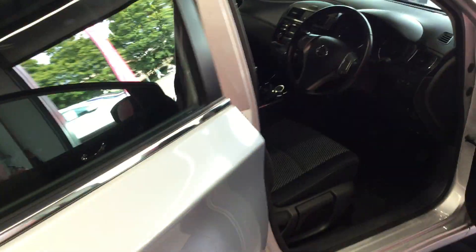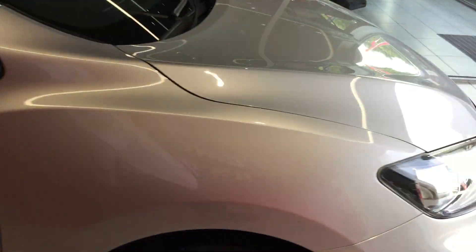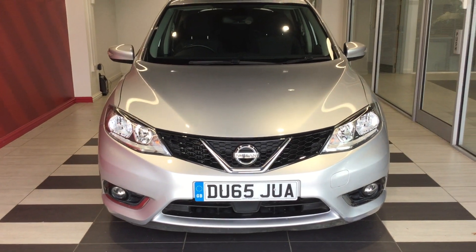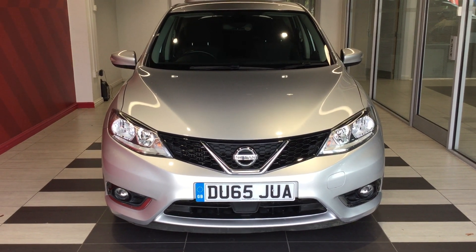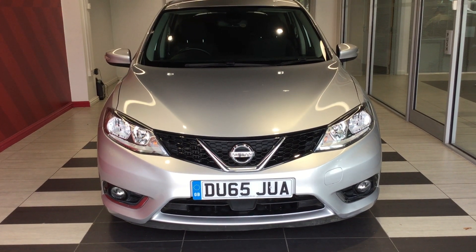Moving into the rear — seats are all nice and clean and tidy with no staining or any tears. So just to summarise, we have been looking at a Nissan Pulsar 1.5 DCI Ascente. My name is Richard. If you require any further information on this vehicle, please contact me directly on 01733 267 606. Thank you.